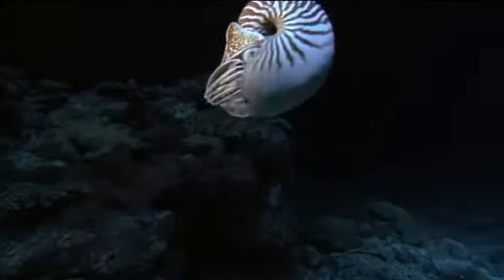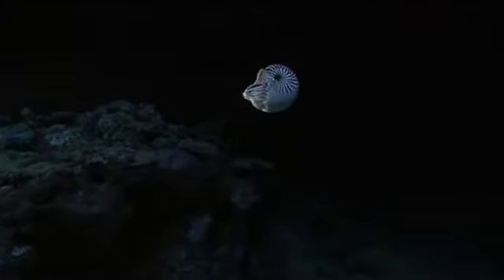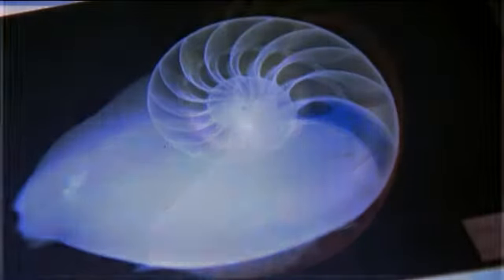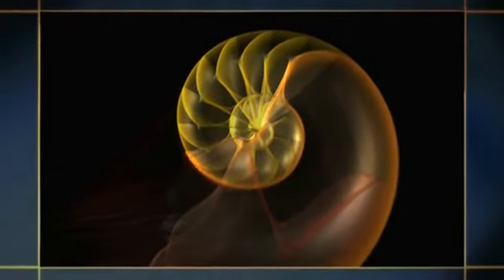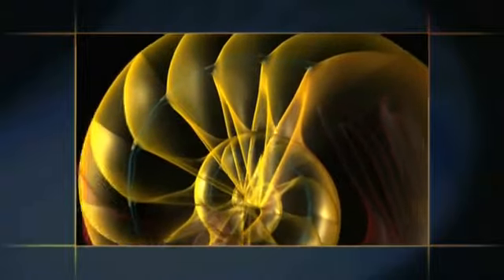New chambers are sealed off with seawater still inside them. In order to stay buoyant as it grows, the nautilus must remove this seawater from its shell. To do so, it uses a tube called the siphuncle, which spirals through every chamber.